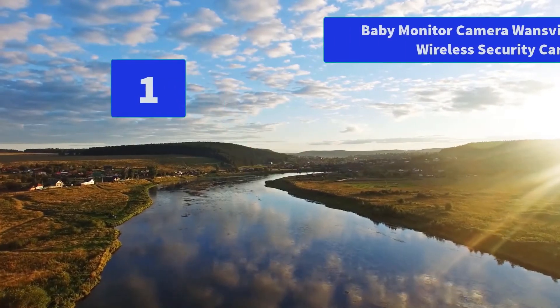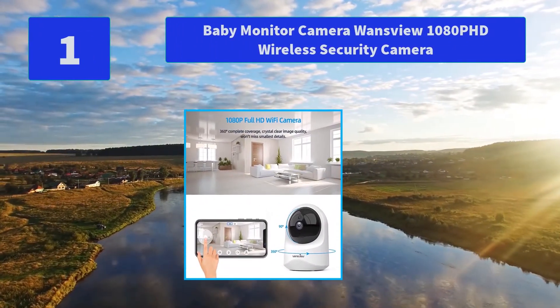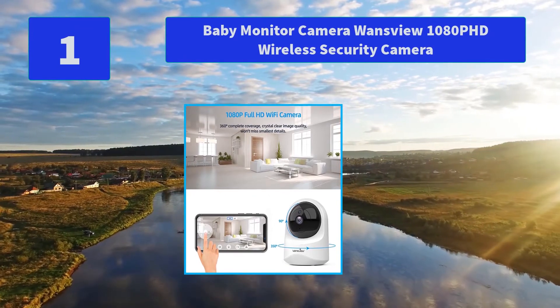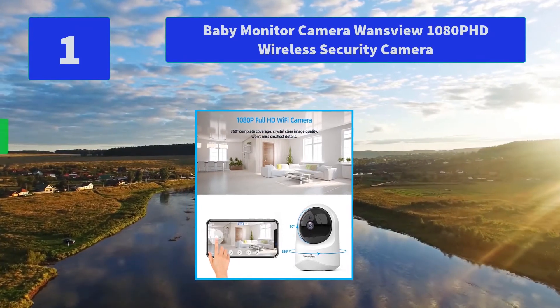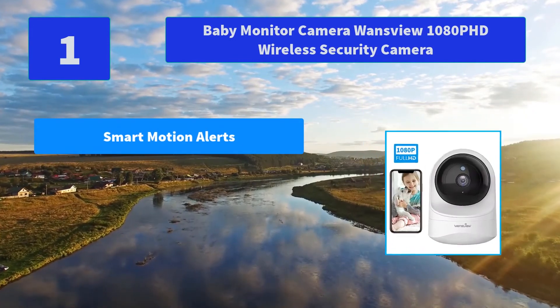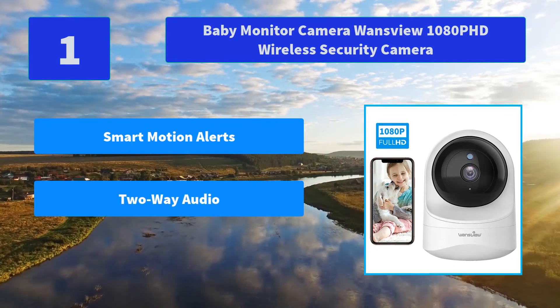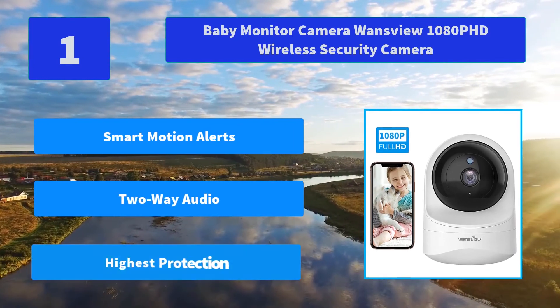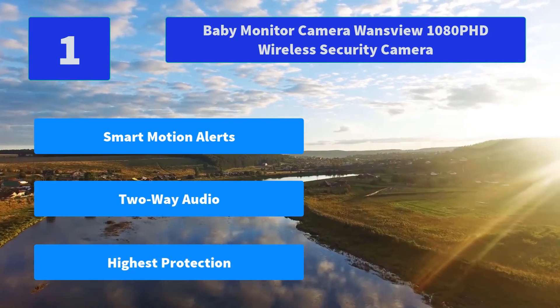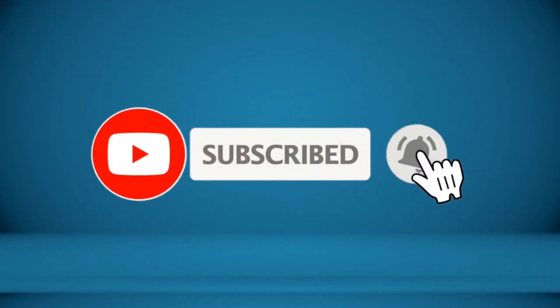Number 1: Baby Monitor Camera WandsView 1080p HD Wireless Security Camera. Capture all movements caused by objects — alarm notification and 10-second motion tracking video will be sent to your phone in time. Just open the WandsView Cloud app. Main features: smart motion alerts, 2-way audio, highest protection. For more information about this product, check the video description.